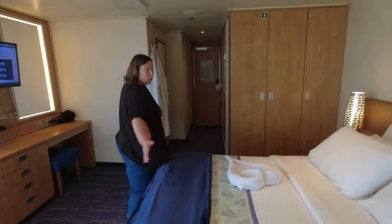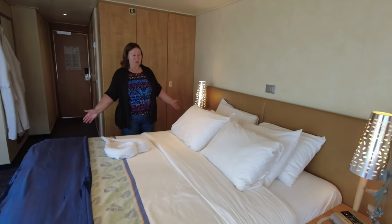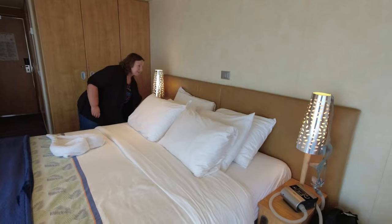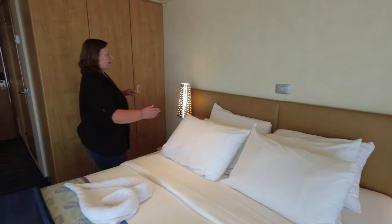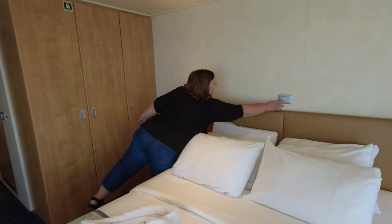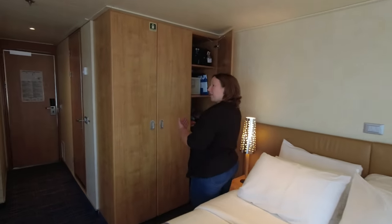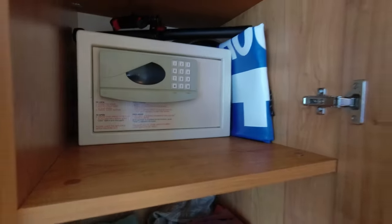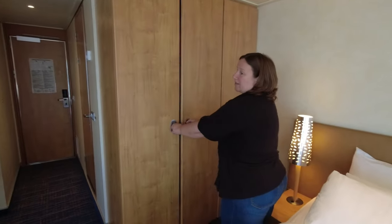A nice wide room, much wider than the standard. A big king-sized bed which you can also split into two twins. Nice little touch lights here, little end tables, and all your lighting can be maneuvered from here as well. Three ample closets with a safe inside and your life jackets.